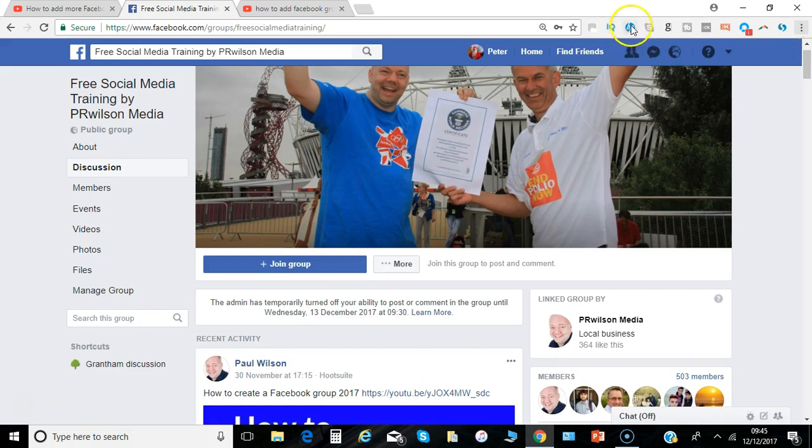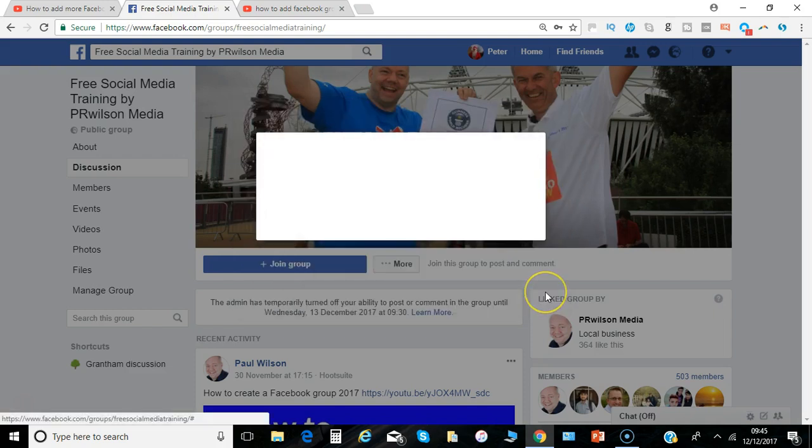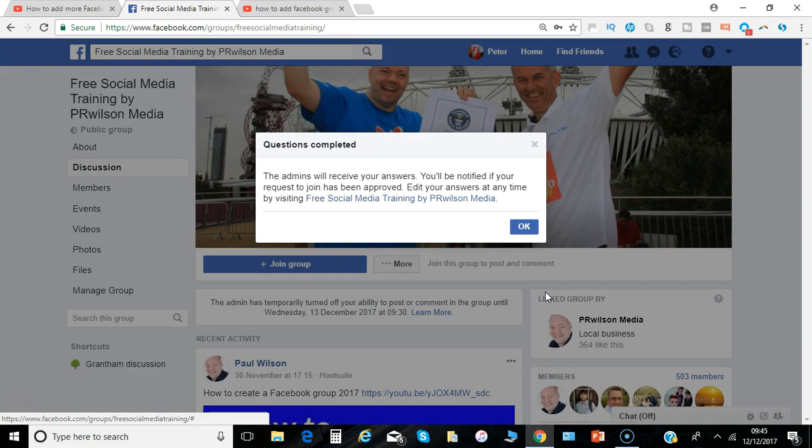So this is a Facebook group I've created, and when somebody visits and clicks 'Join Group' they're instantly prompted with this question. You can actually ask up to 3 questions. I'm just going to say 'Yes I do' and click Send. The admin then gets the message and can go ahead and approve or disapprove the request.